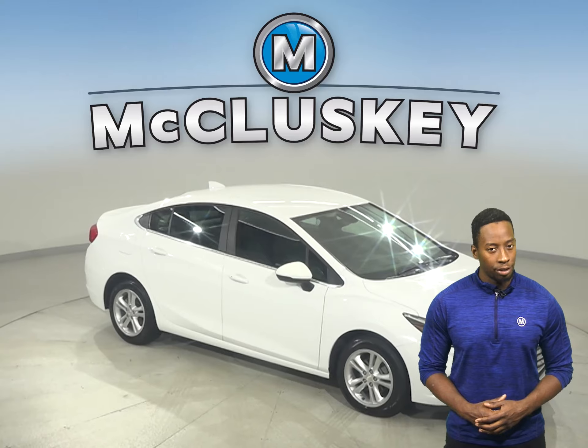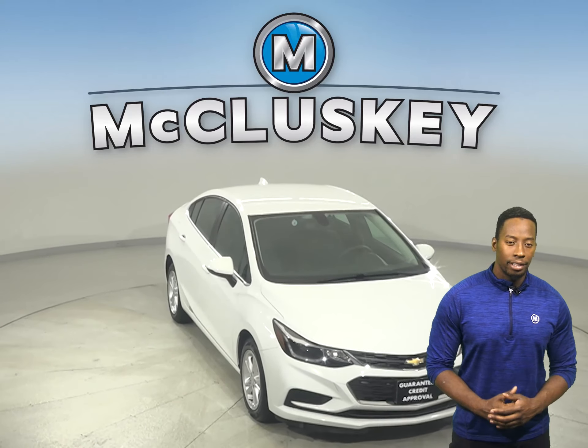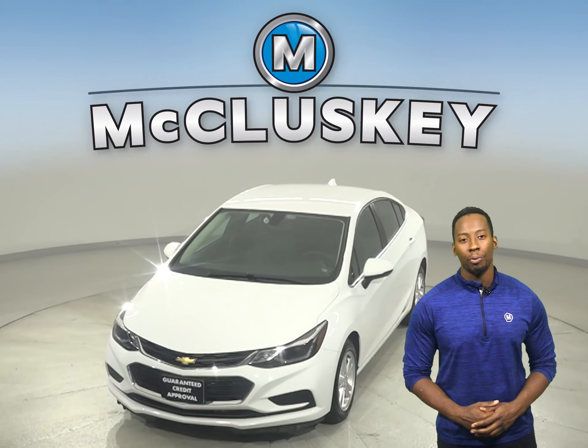There's only 31,000 miles on the odometer and it gets up to 38 miles per gallon on the highway. This Cruze has passed our 172-point inspection and is more than ready to hit the road.